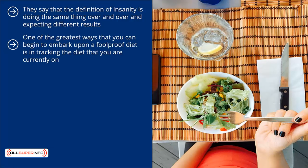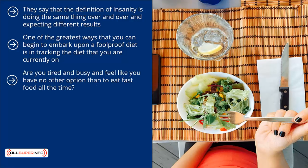One of the greatest ways you can begin to embark upon a foolproof diet is in tracking the diet that you are currently on. What do you eat every day? What is the basic outline of what you eat? Are you doing your best to take care of your body, or do you give yourself way too much leeway? Are you tired and busy and feel like you have no other option than to eat fast food all the time? Or do you simply not have a clue in the kitchen and feel frustrated by the time and preparation it takes to prepare a healthy meal at the end of a long day?